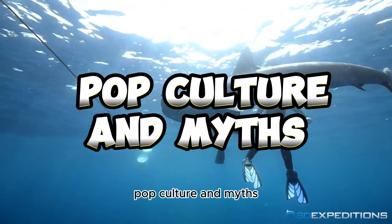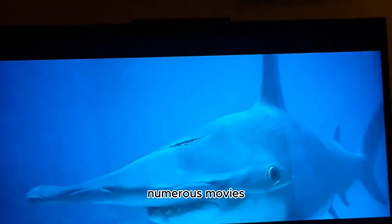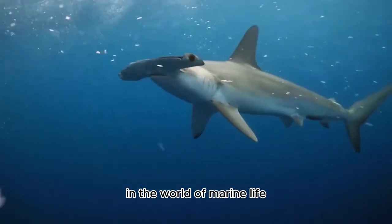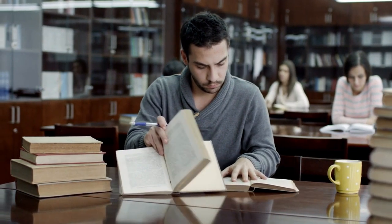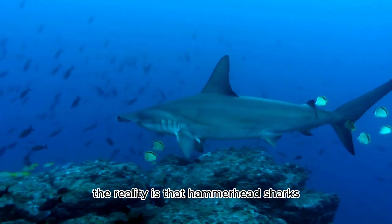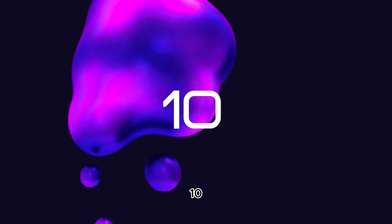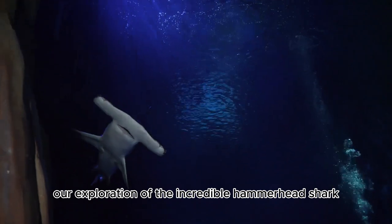Number nine: Pop Culture and Myths. Hammerhead sharks have made their mark in popular culture, appearing in numerous movies, documentaries, and even video games. However, it's essential to separate fact from fiction — while they are often portrayed as menacing creatures in the media, the reality is that hammerhead sharks are a vital part of our oceans and play a critical role in maintaining the balance of marine ecosystems.